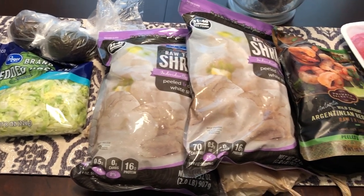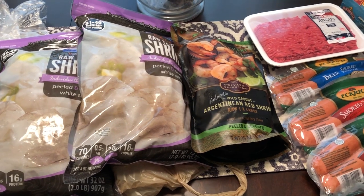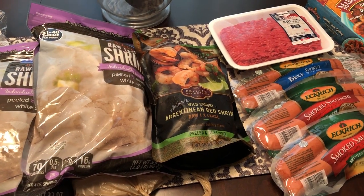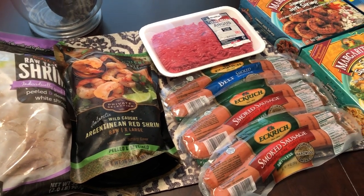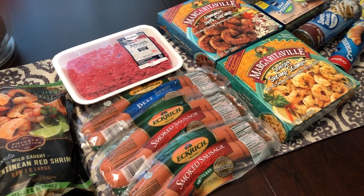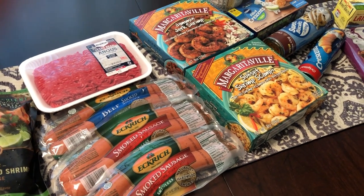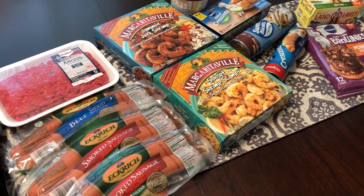Hey guys, welcome back to our channel. My name is Andrea with Food Inventory Adventures in Food. Our channel is all about the food — we do taste tests, grocery hauls, recipes, and what's for dinner. I am here today with a quick Kroger haul. I had to run in and get just a few items, or so I thought.